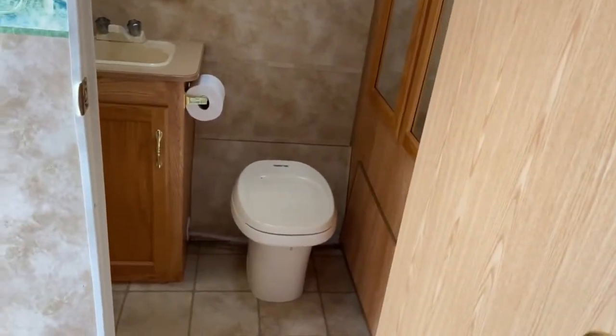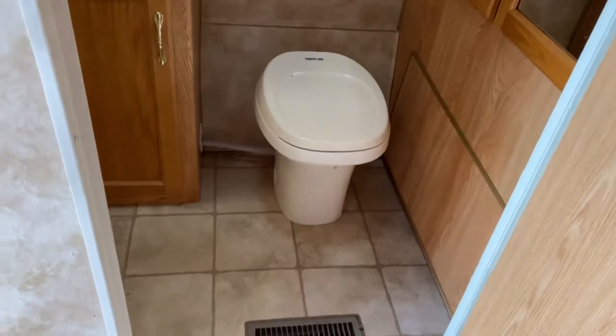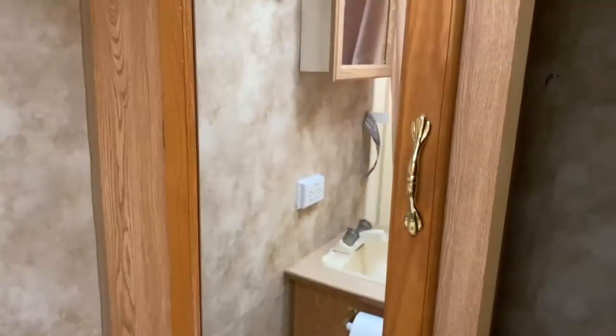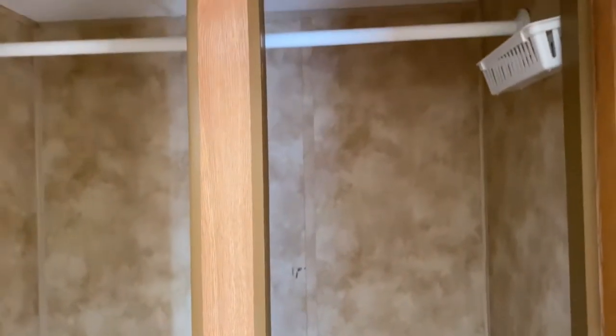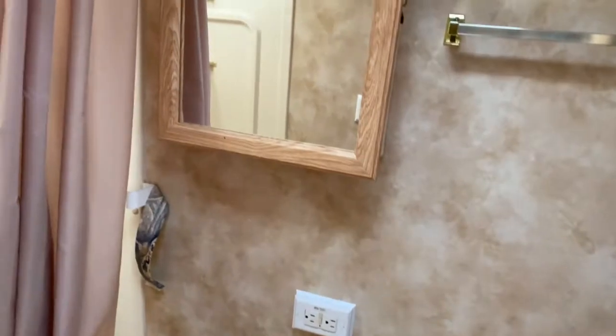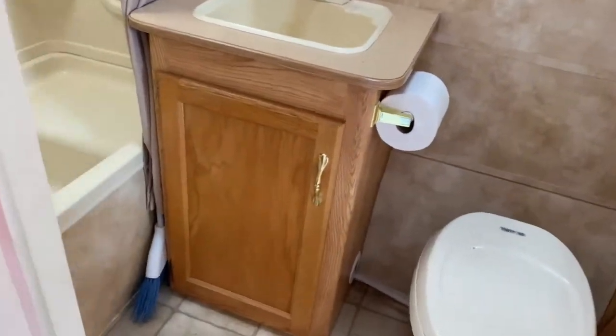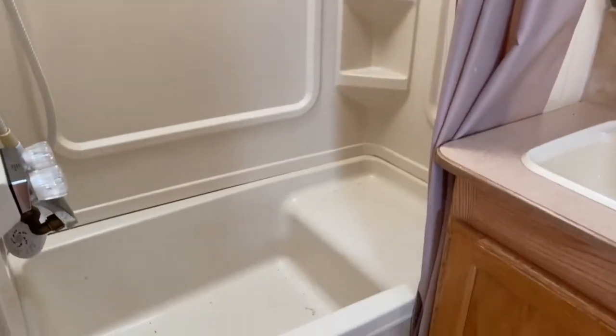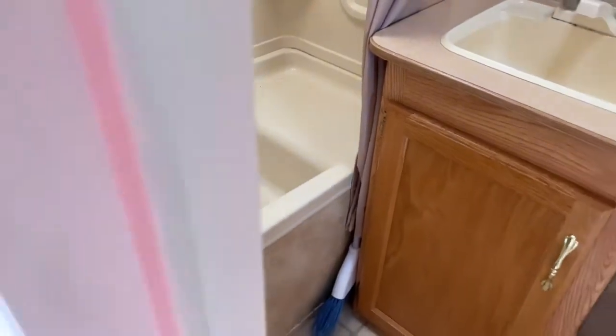Right inside to the left is your bathroom — so there's a rear bathroom. As you can see it does have a toilet, a nice large mirrored closet, your medicine cabinet and vanity. It does have the tub shower combo with a skylight overhead to offer a little more headroom, and with the tub it has a nice little seat so you can sit and relax.